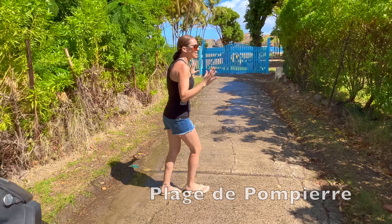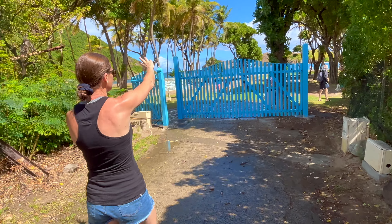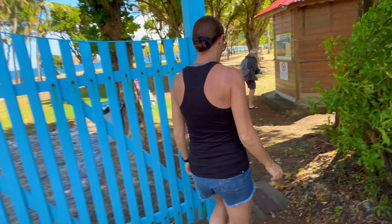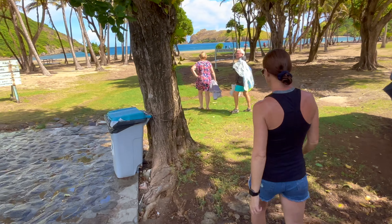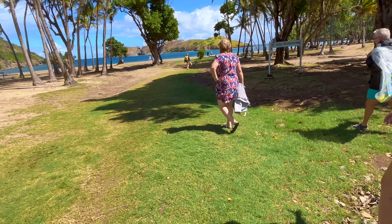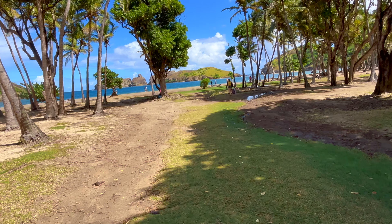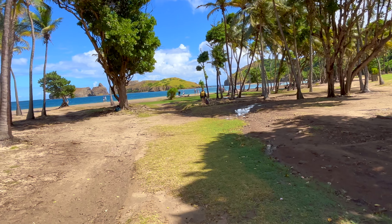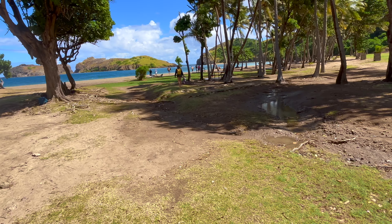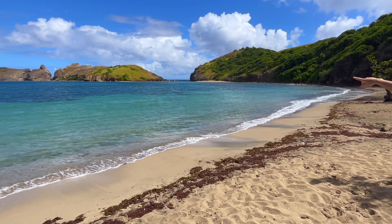We're at Plage des Pompiers and this looks amazing. I'm getting a Jurassic Park vibe because there's some mountains in the back and the trees — it looks super cool. It was like a five-minute scooter ride from the port. Super windy here, but the water is very blue and it looks like an island you could easily walk to — maybe swim to — from that back corner. There's maybe 20 people at the most. It makes me think of the Azores, with these beautiful green mountains.